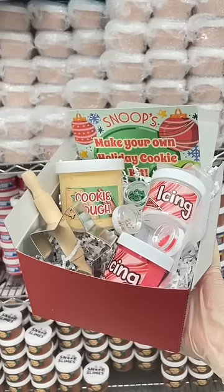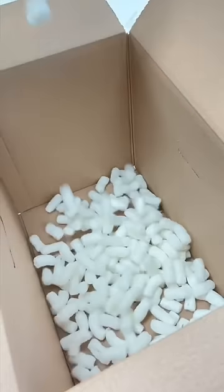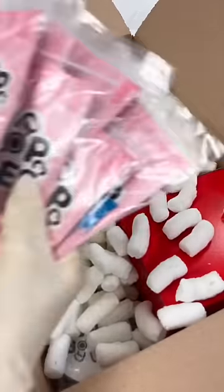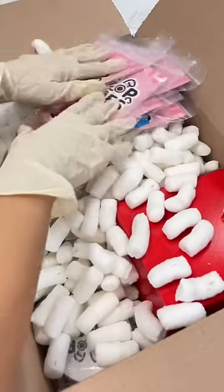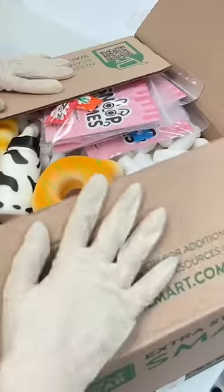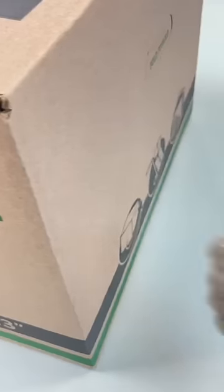I first grabbed all the slimes and add-ons from the shelf and bubble-wrapped them individually to ensure protection during transit. Then I grabbed a large box for this order, added some packing peanuts, and put all the slimes and the cookie kit inside. I added multiple slime care sheets for this order along with jumbo squishies as extras. Finally, I kept the box shut and it was ready to be shipped. Thank you for purchasing, Sarah!